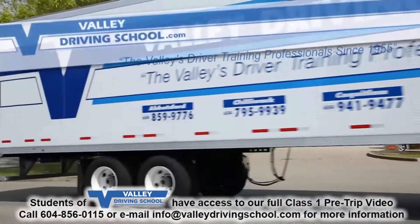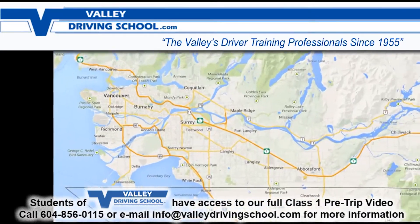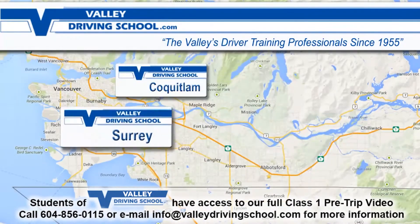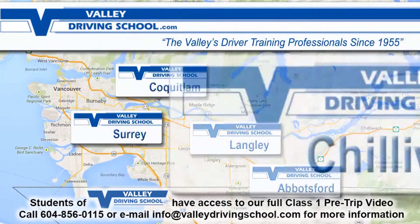Welcome to Valley Driving School's video training series. Valley has been training professionals since 1955, with locations to serve you in Coquitlam, Surrey, Langley, Abbotsford, and Chilliwack.